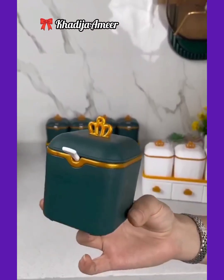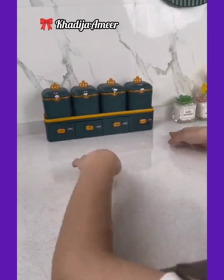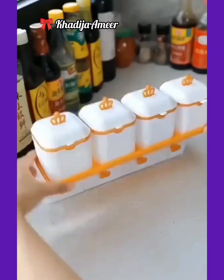And the next one is this amazing rack, specially designed to store and organize cooking ingredients in a convenient way. You can order it in your desired color from Amazon or AliExpress.